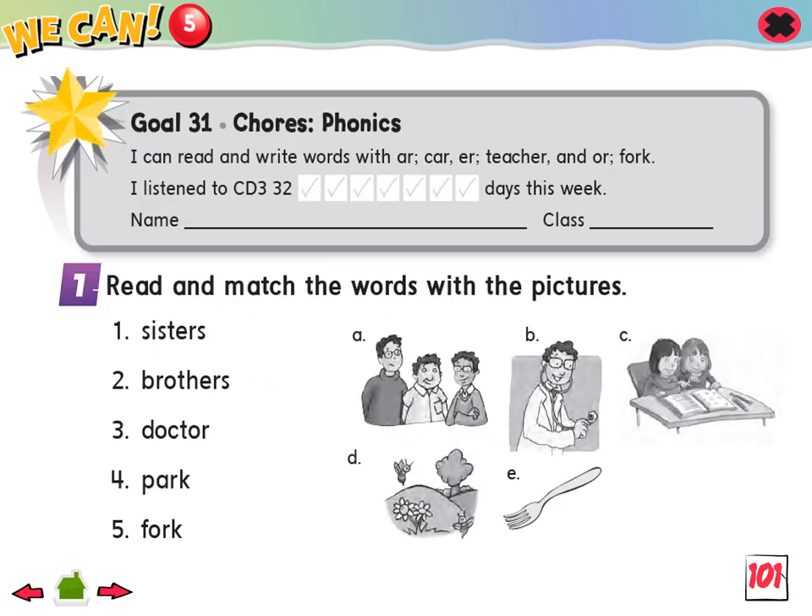Goal 31: I can read and write words with A-R (car), E-R (teacher), or O-R (fork).